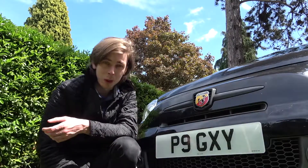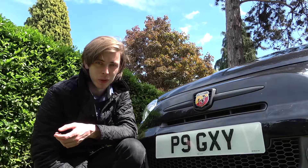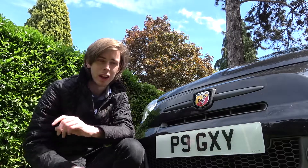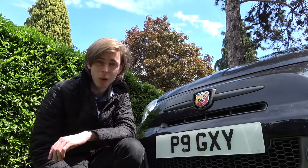9 is my lucky number as well as being in 89 Cars, so I thought what the hell, I'm just going to go for P9 GXY. I'm going to use this as a hashtag in my videos and on Instagram, just so if someone sees the car they know who to associate it with.